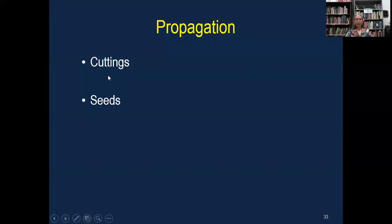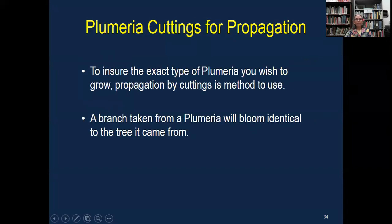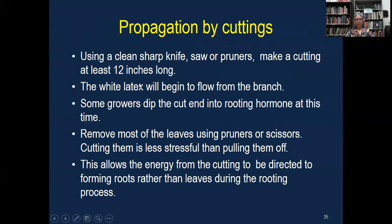The two main ways to propagate are from cuttings and seeds. If you want an exact duplicate of a tree, you want to take a cutting — take a branch or a piece of that tree. So if I have an Aztec Gold and I want to propagate it, I take a cutting and I will plant it and I'll have an exact duplicate of that tree. You can use a knife or pruners, and it's best to take a cutting that's at least 12 inches long.